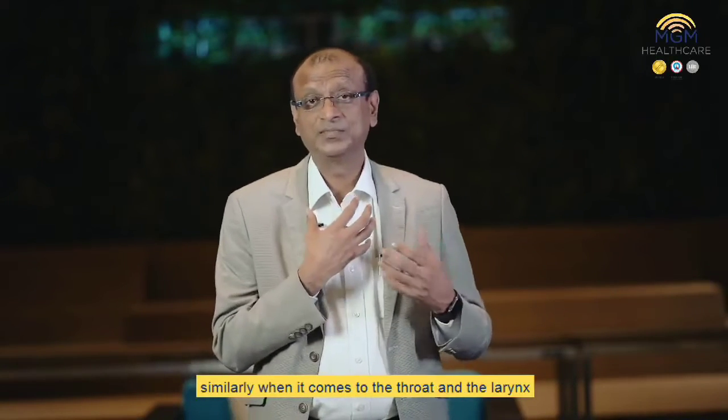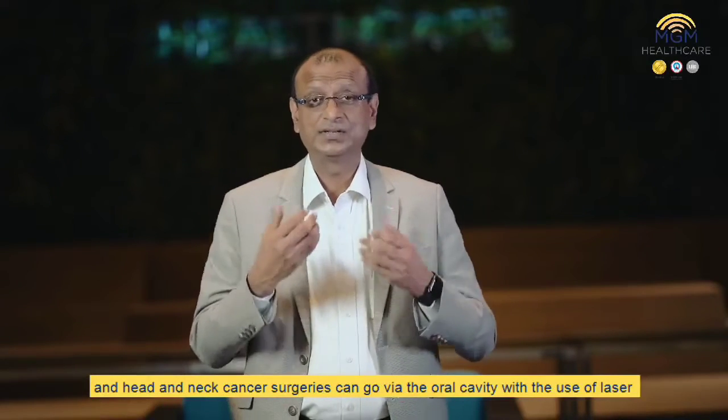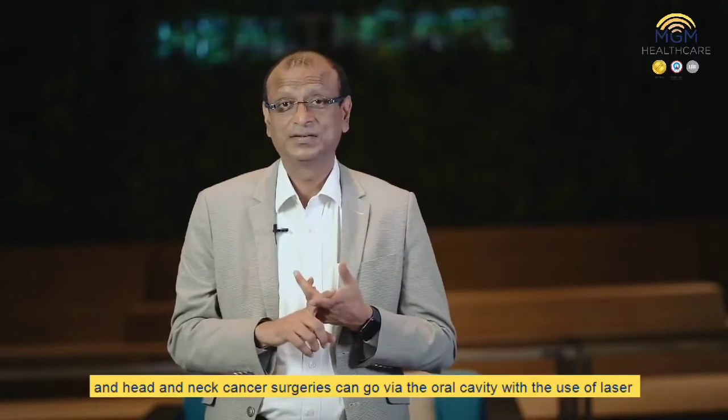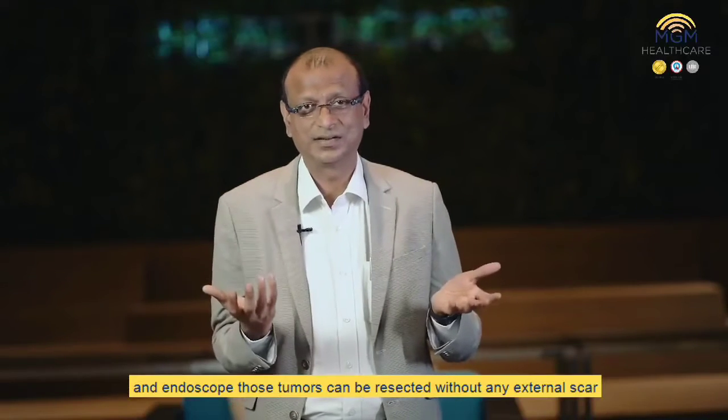Similarly, when it comes to the throat, the larynx, and head and neck cancer surgeries, you can go via the oral cavity with the use of laser and endoscope, and those tumors can be resected without any external scar.